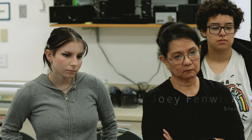My name is Joey Fenwick. I am an art history major with an emphasis in museum studies, and the field of art I'm most interested in is printmaking, especially seriography or screen printing.